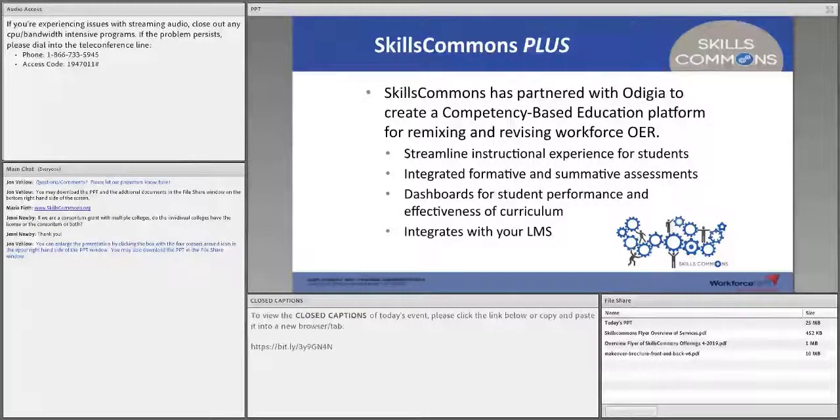One of the other services we provide is something called Skills Commons Plus, where we have partnered with Odigia to create a competency-based education platform that brings in the Skills Commons OER and streamlines the instructional experience. Rather than going file to file, it integrates all that learning experience for the student, including formative and summative assessments, dashboards on student performance to evaluate competency development, and it integrates into your LMS. We're beginning to work with community colleges in North Carolina implementing Odigia with Skills Commons resources, so if that's important for you, we're happy to talk about it.